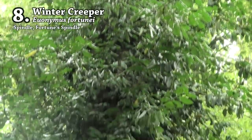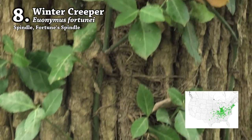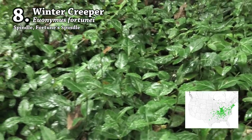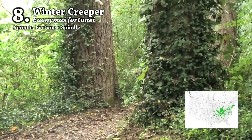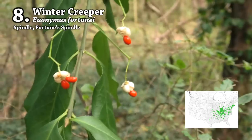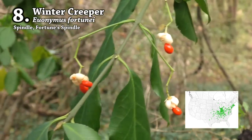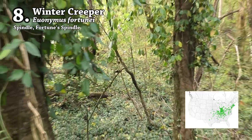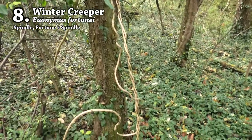The last plant on the list is winter creeper. This creeping vine was introduced from Asia and is considered invasive. It actually belongs to the same genus as strawberry bush, Euonymus, which might explain why deer love it. The vine spreads across the ground forming a carpet of dark leaves, and will also climb up trees until it reaches full sun, where it will flower and produce fruit. In areas with heavy deer traffic, winter creeper will be eaten off tree trunks up to about four feet above the ground, forming a browse line on all the trunks where the vine is growing.